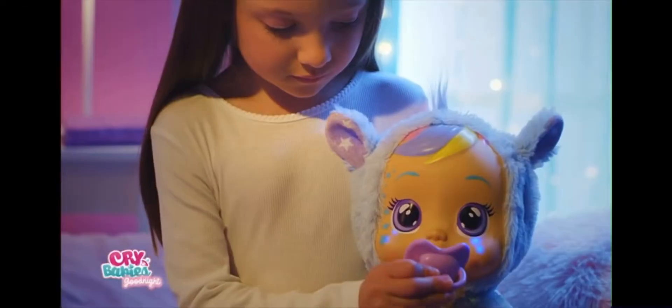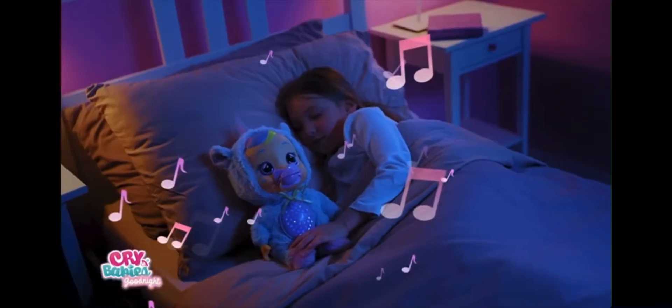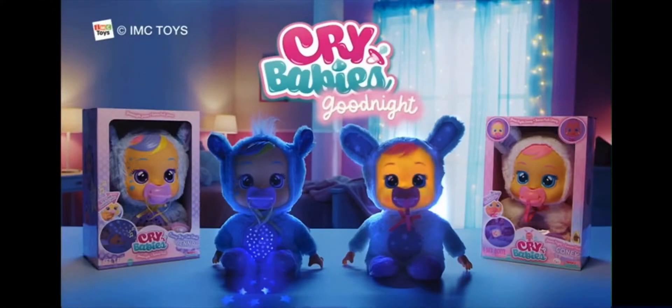Oh, Kony, don't cry! Here's your dummy! Kony plays five sweet lullabies! Now available on new doll Goodnight Jenna! Annie!